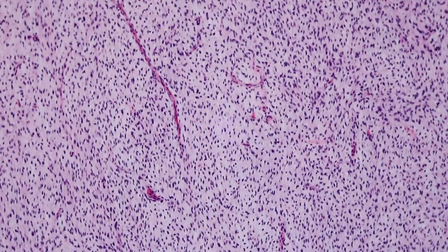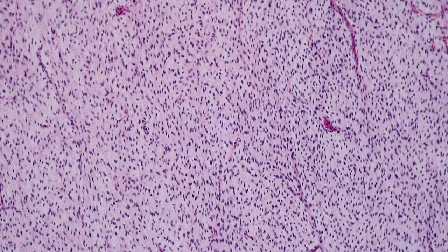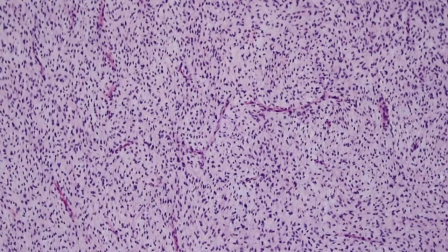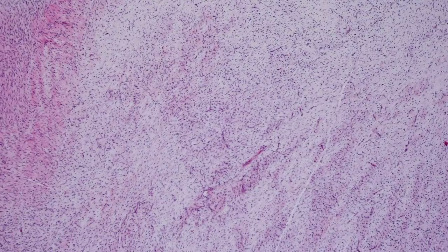You could consider dermatofibrosarcoma protuberans here — a myxoid DFSP. DFSPs particularly as they transform into a higher-grade form can begin to get fascicular, almost herringbone areas. CD34 usually will solve the problem for you plus the clinical setting of whether the tumor is superficial or deep. For molecular distinction: DFSP has a translocation between COL1A1 and PDGFB genes, while here we have the FUS-CREB3L2 or FUS-CREB3L1 translocation. MUC4 should also be helpful.